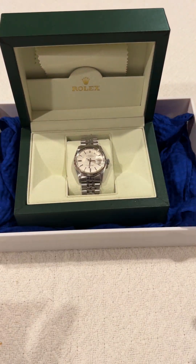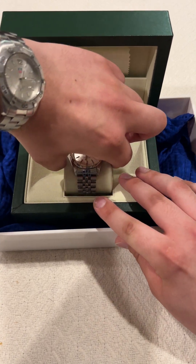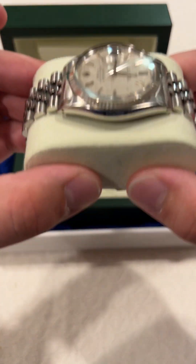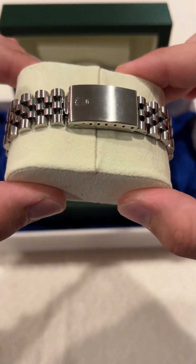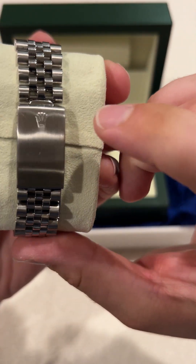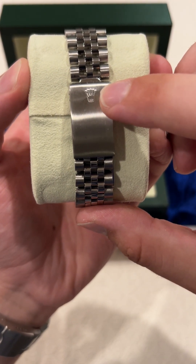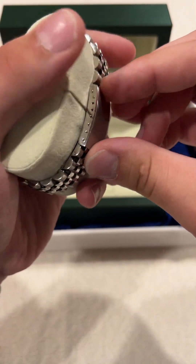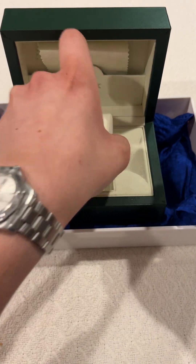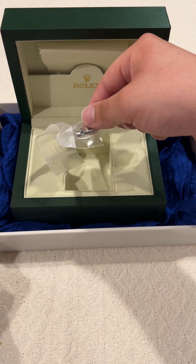Let's take this thing out of the comforts of its case. As you can see, just to authenticate myself one more time — we've got the Rolex logo again here. Let's put this back down and as you can see I've got the extra link here.